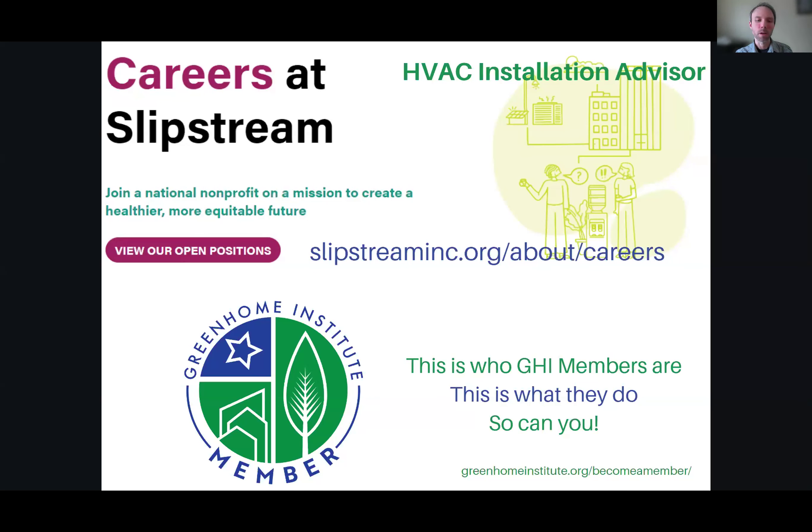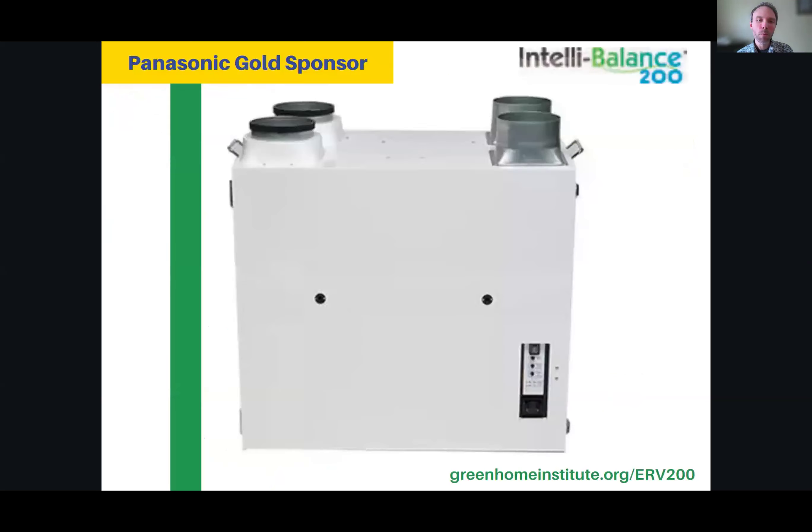This is who Greenhome Institute members are and what they do. Go to GreenhomeInstitute.org/become-a-member. Before we get started, a thanks to our top gold level sponsor, Panasonic. Panasonic has launched their new energy recovery ventilator ERV IntelliBalance, which can now get up to 200 CFM of air — 60 to 200 CFM — and they work with smart system technology to only exhaust air when higher levels of humidity or VOCs are detected. These are Energy Star certified, and they have cold weather climate models.